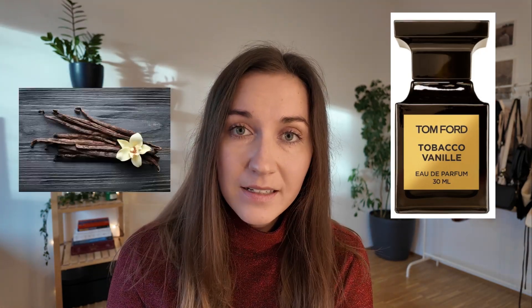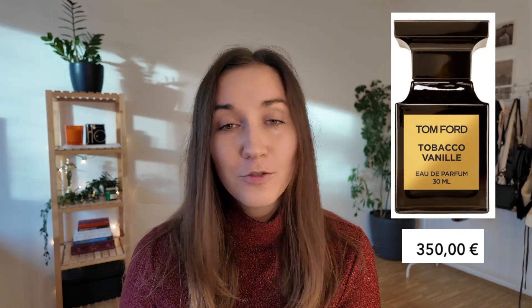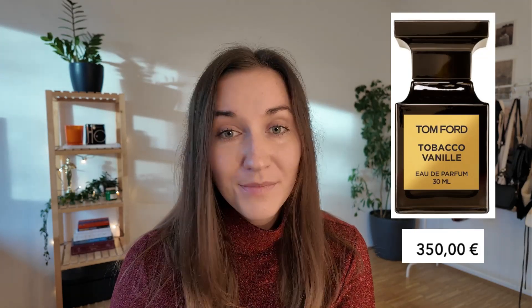The next fragrance I'm recommending is actually unisex but fits men perfectly — Tom Ford Tobacco Vanille. It's become a legendary fragrance combining smoky tobacco with sweet vanilla and spicy cacao. It's luxurious and very seductive, perfect for winter. I'd wear it for elegant dinners, holiday parties, and romantic dates. The notes are tobacco leaf, vanilla, spices, cacao, and dried fruits. At around 350 euros for 100 milliliters it's definitely on the pricier side, but absolutely worth it for special occasions or as a splurge gift.